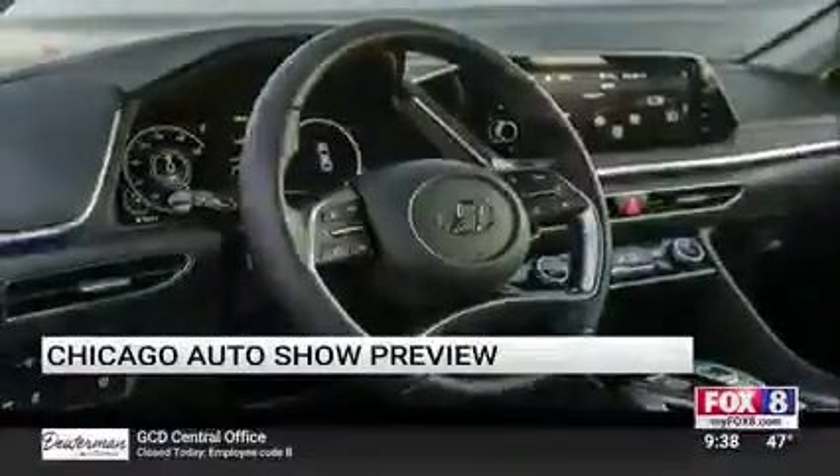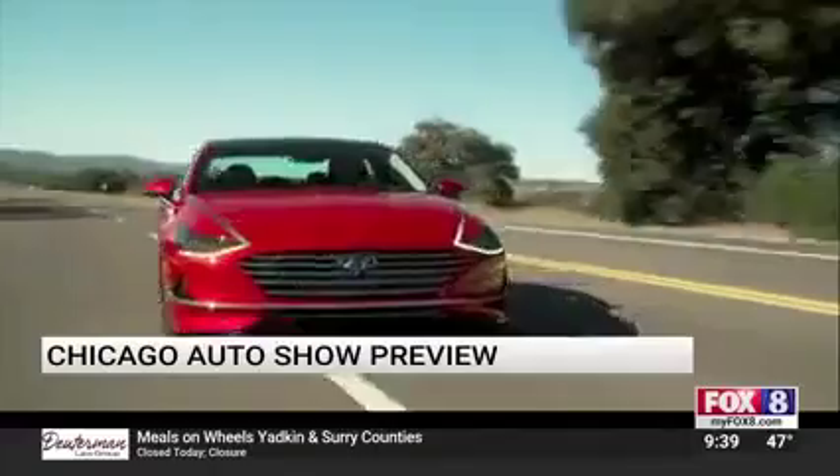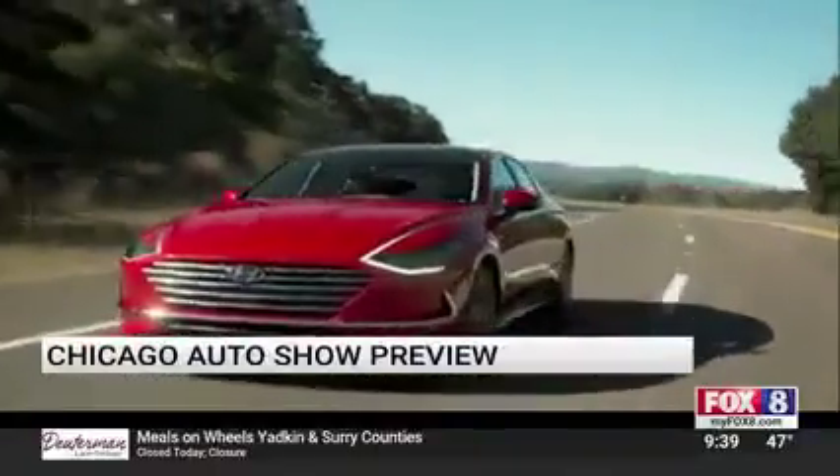10-year, 100,000-mile warranty. And they've introduced three years of maintenance every time you buy a brand-new Hyundai — so great for your wallet there.